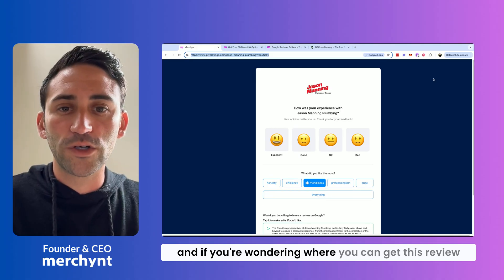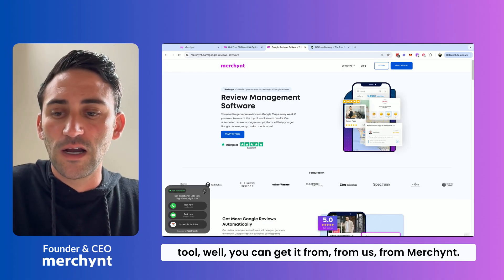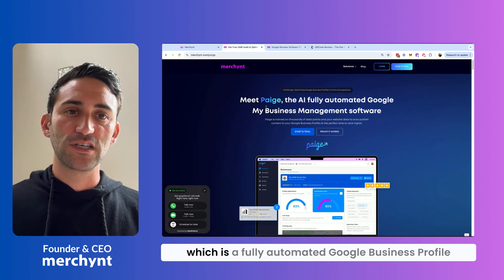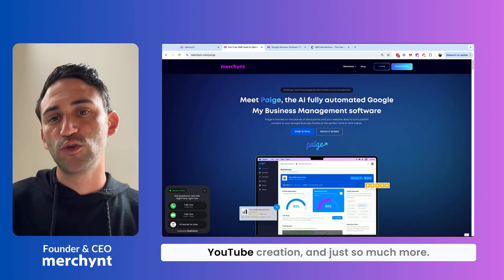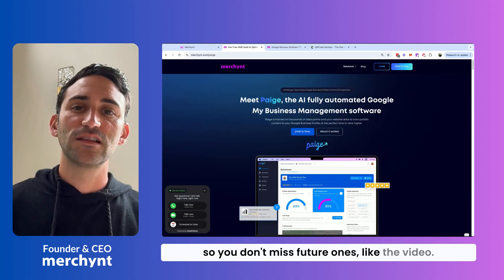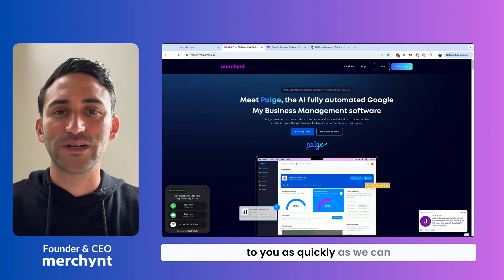If you're wondering where you can get this review tool, you can get it from us at Merchant. We offer this tool à la carte, meaning you can get just this link and some other really cool review features, or it's also included in our Page product, which is a fully automated Google Business Profile manager that includes reputation management, YouTube creation, and so much more. If you found this video to be helpful, please subscribe to the channel so you don't miss future ones. If you have any questions, put them below as a comment and our team will get back to you as quickly as we can.